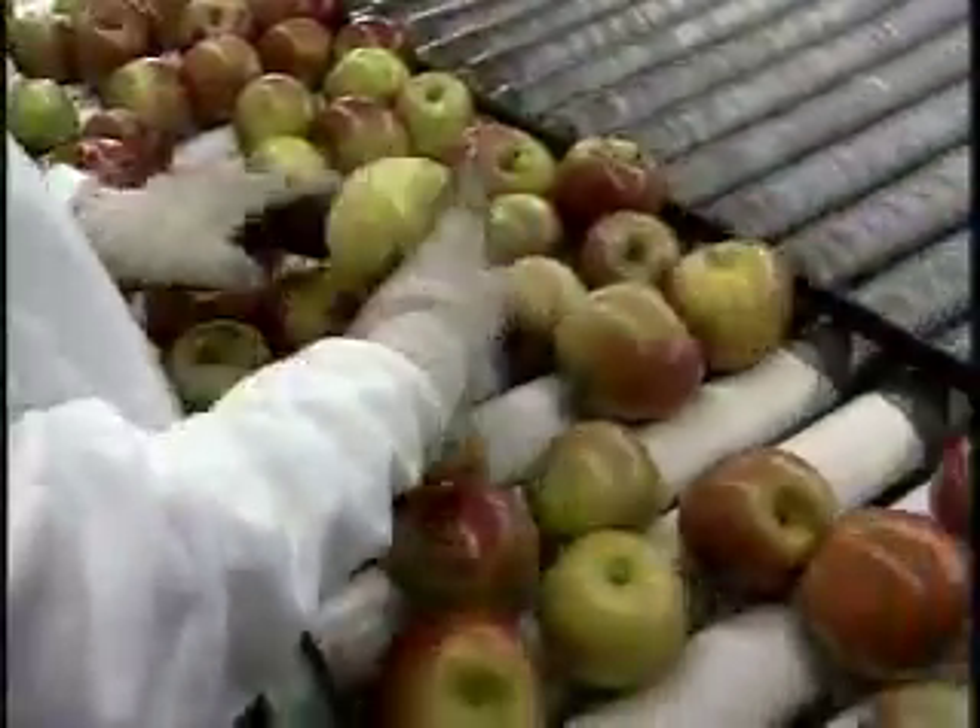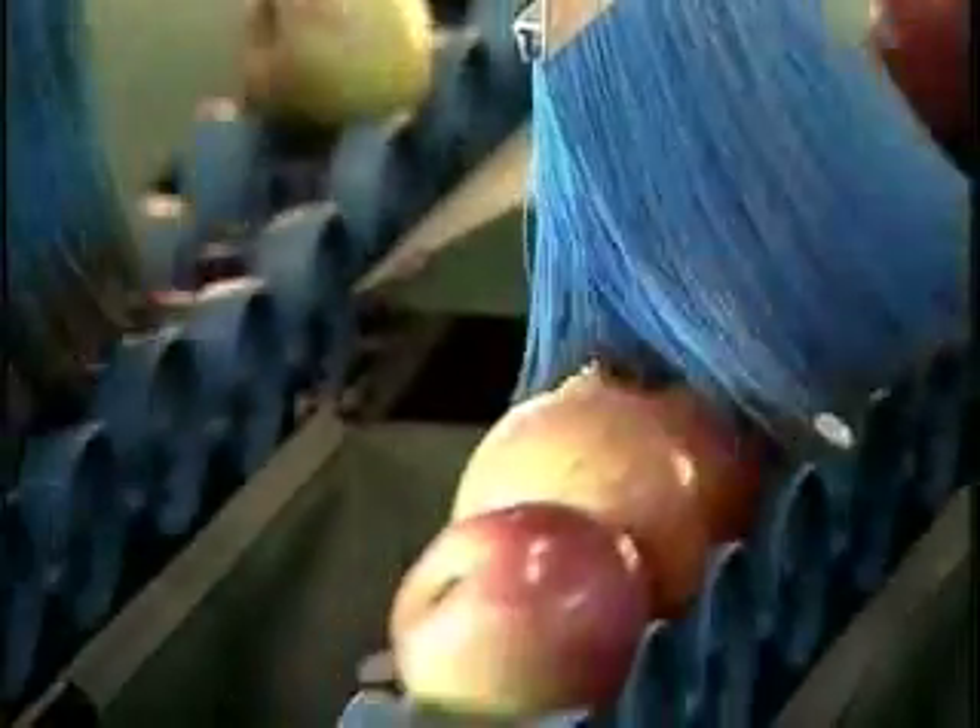Workers inspect the incoming apples and remove any fruit that is too small or damaged. Next, the fruit is rolled under a brush for a final cleaning.